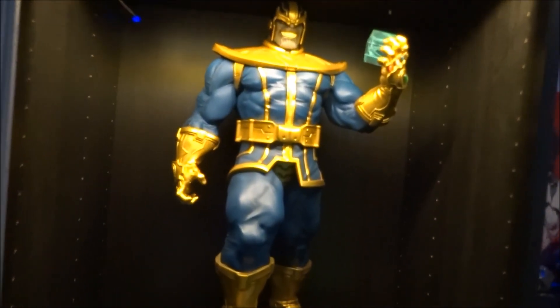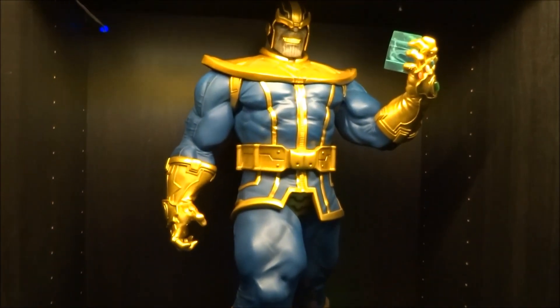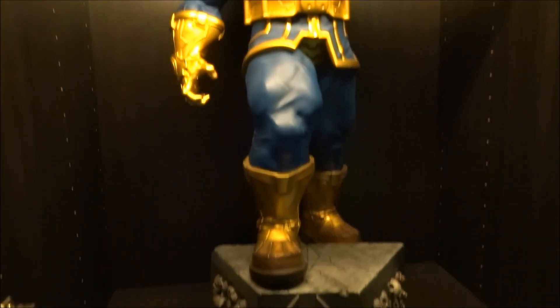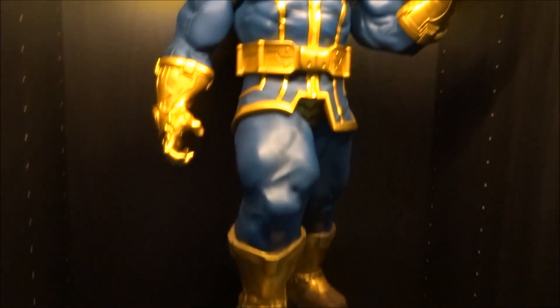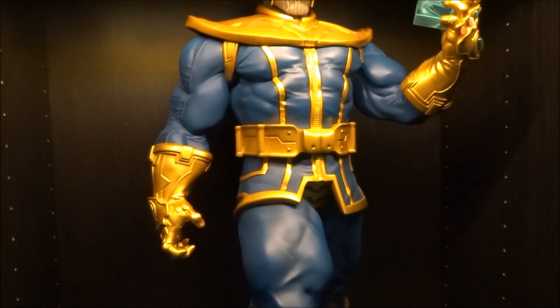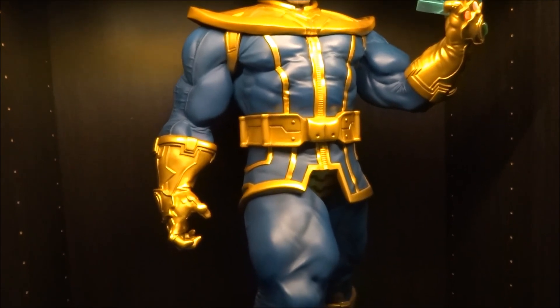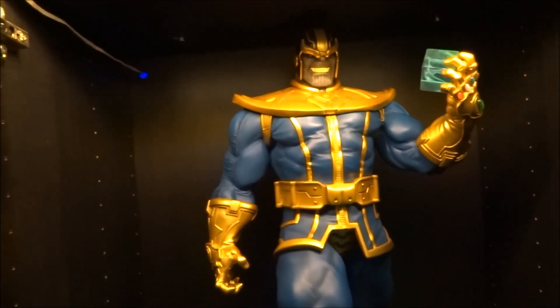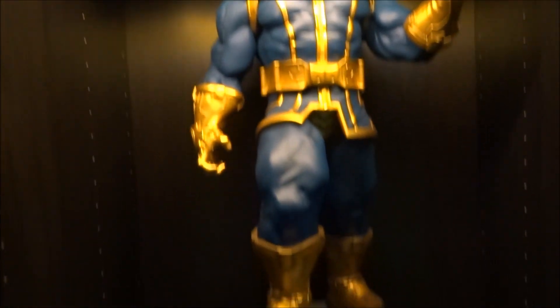We've got the XM Thanos — awesome statue, but same again I really do want to get this repainted with a bit of shading. I've seen a lot of people do it now and it looks so much better, so that's on my list of jobs to do at some point.